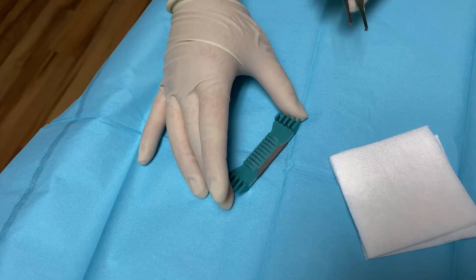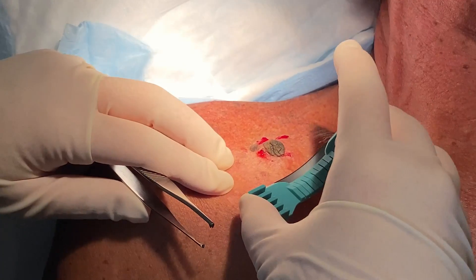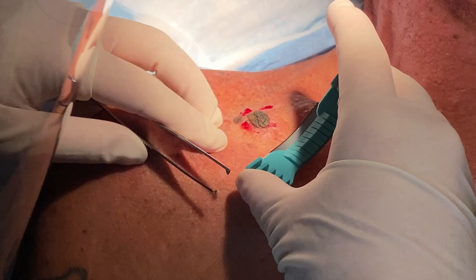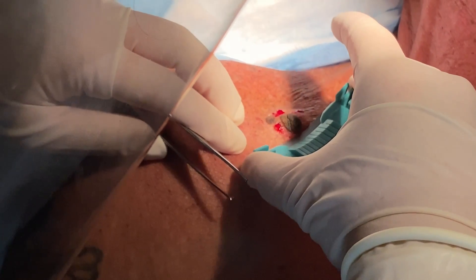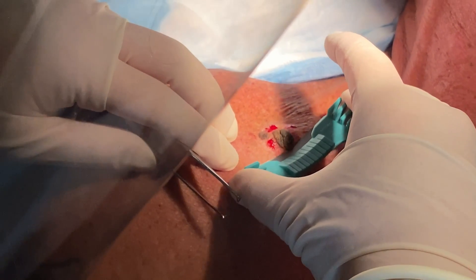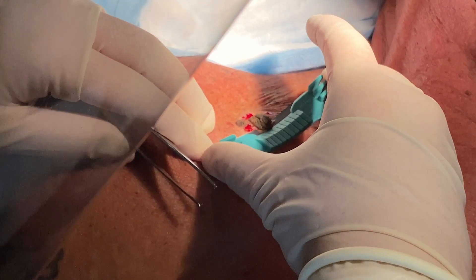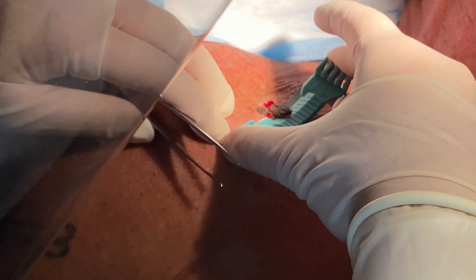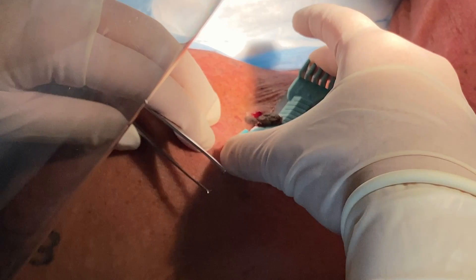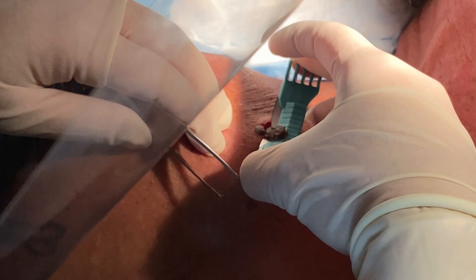He's already had an anesthetic, and here is my blade. I'm going to make a little bit of a curve here and make sure I've got it all. I'm going to get the other one too.